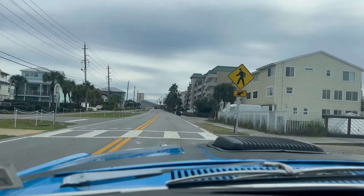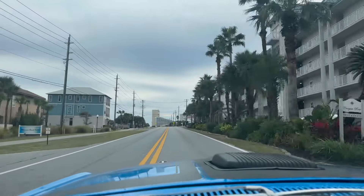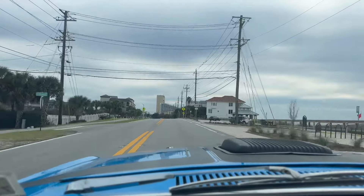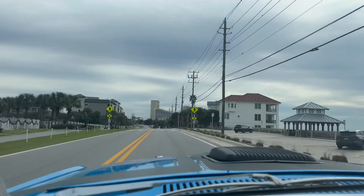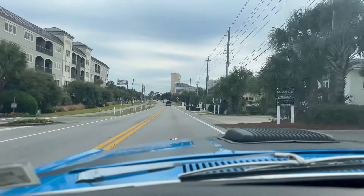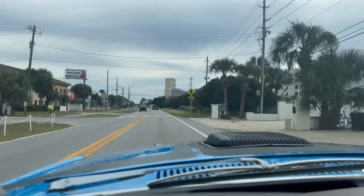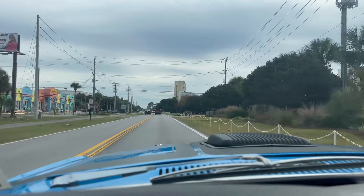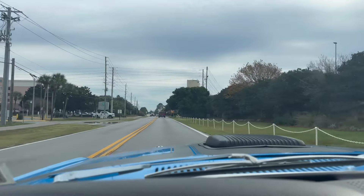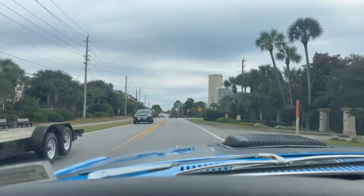I'm going to do a little acceleration video here. I wasn't hitting it terribly hard — I just wanted to show it's in top running condition. Drives out beautifully. Here we are in our 1970 Ford Mustang — Grabber Blue, Boss 302 stripes on it, shaker hood. Just enjoying this Monday.